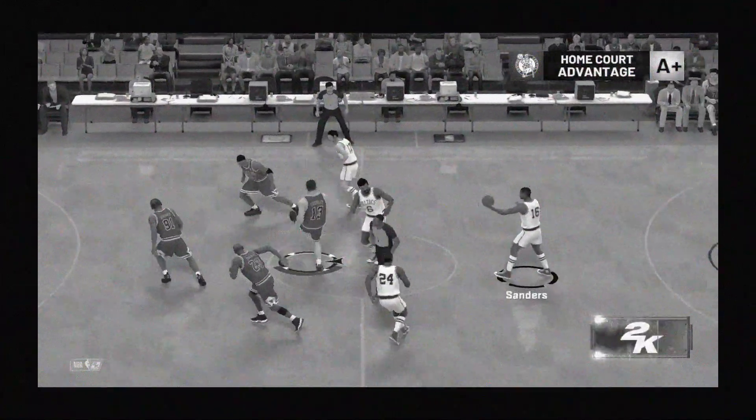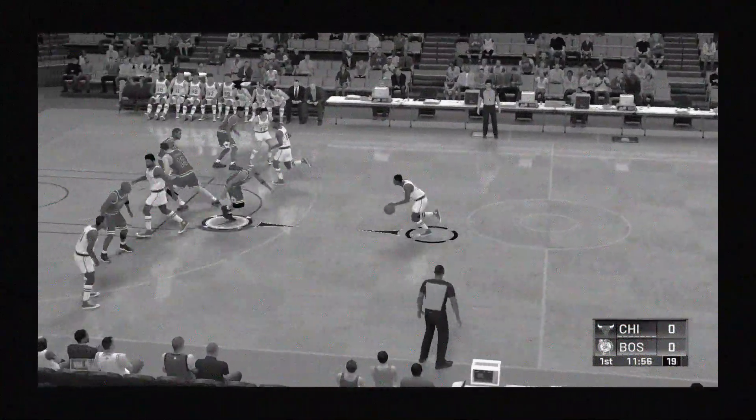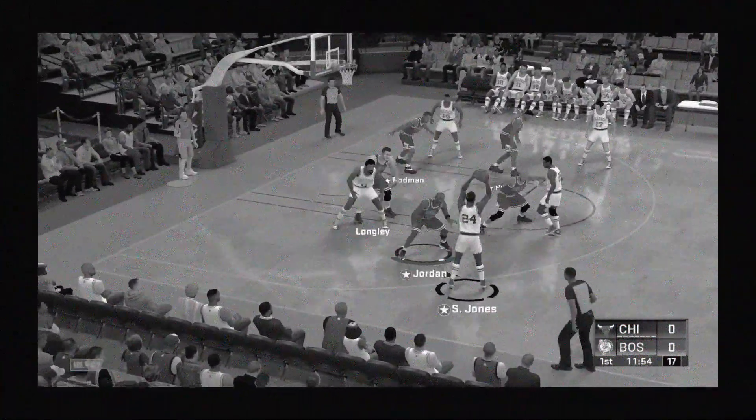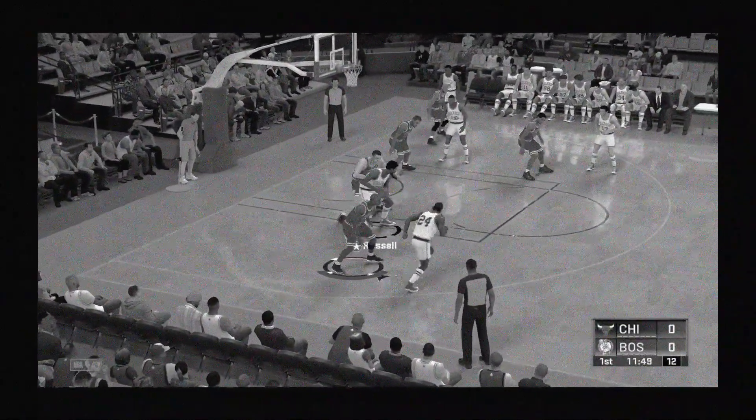Off the tip, it's Boston. Let's check out Chicago's starting lineup: Rodman is out there with Longley, then there's Harper, then it's Jordan, and it's Pippen in at the 3.